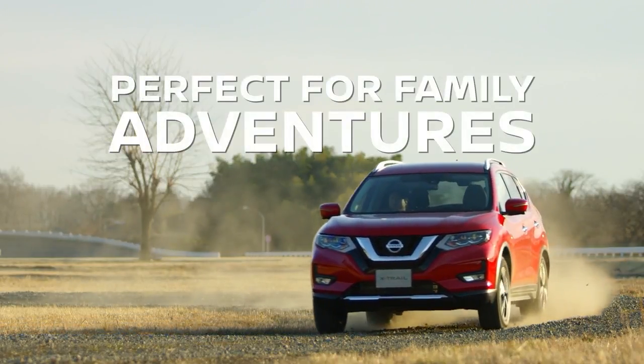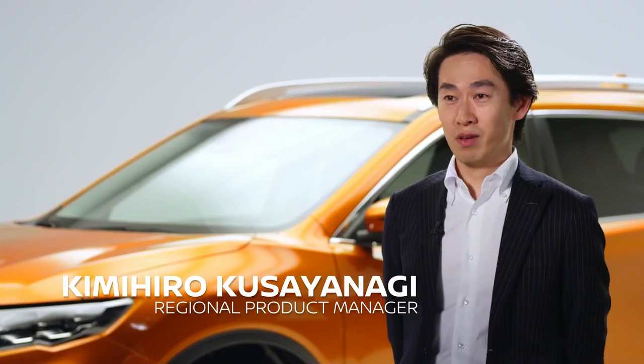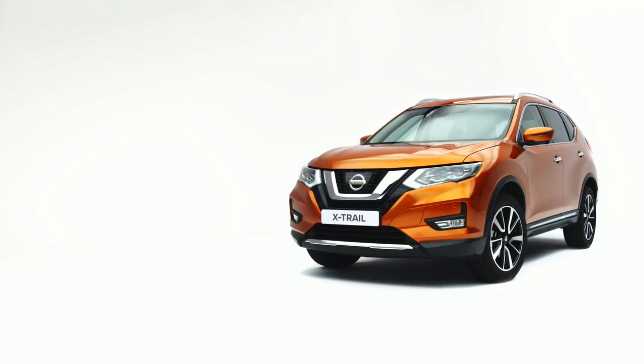Nissan is the crossover leader in Europe. We have a broad model lineup which perfectly meets customers' diverse needs.